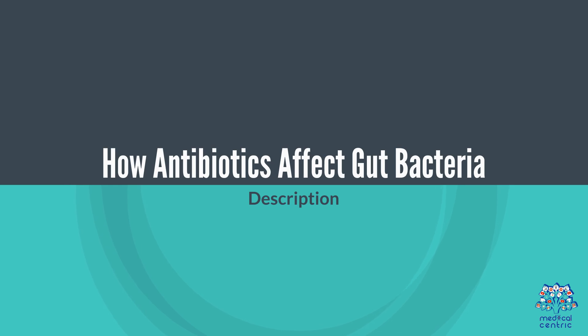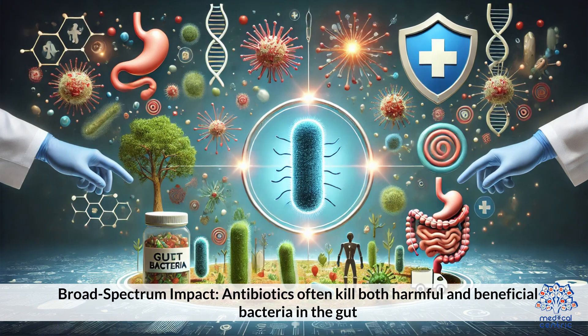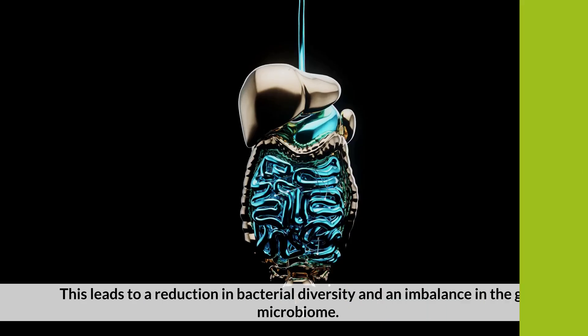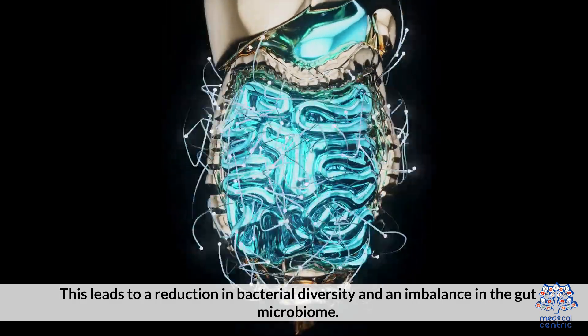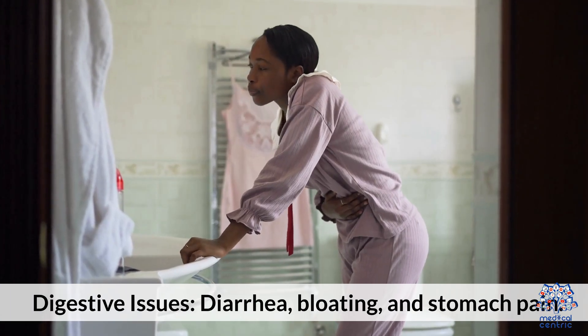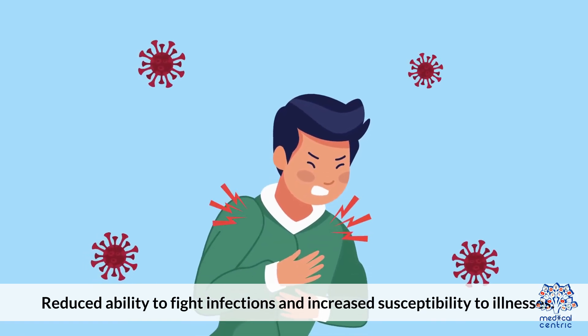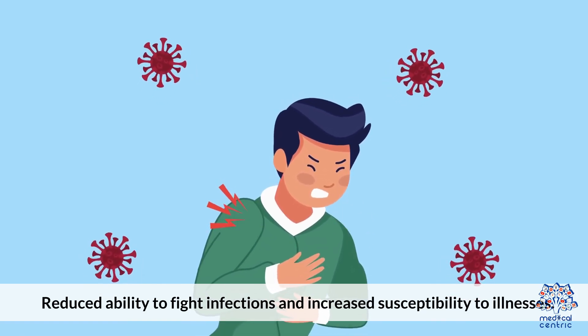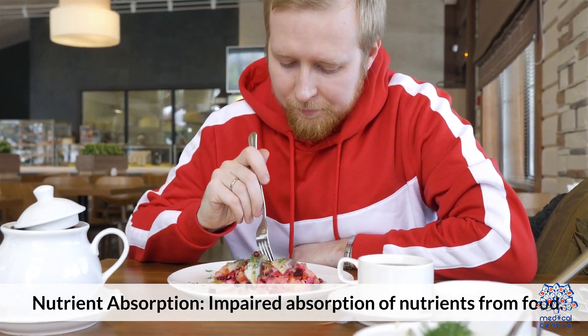How antibiotics affect gut bacteria. Broad-spectrum impact: antibiotics often kill both harmful and beneficial bacteria in the gut. Microbiome imbalance: this leads to a reduction in bacterial diversity and an imbalance in the gut microbiome. Health impacts include digestive issues such as diarrhea, bloating, and stomach pain; weakened immunity and reduced ability to fight infections with increased susceptibility to illnesses; and impaired absorption of nutrients from food.